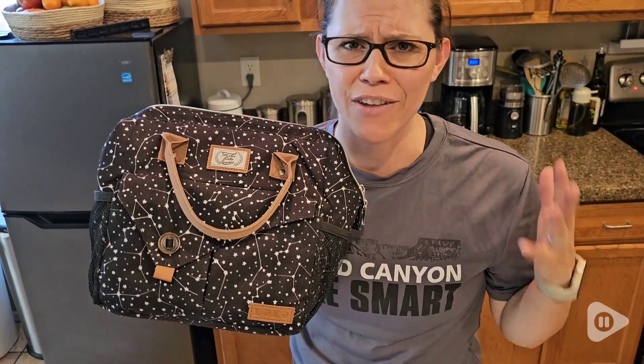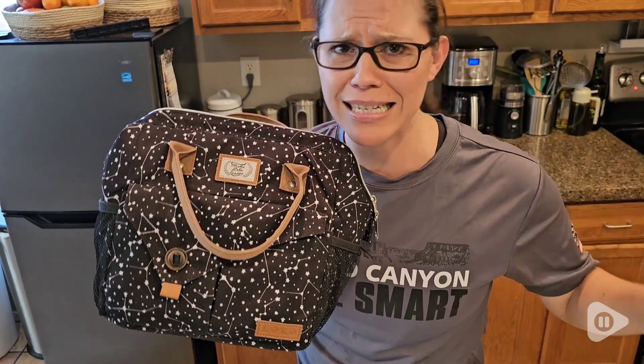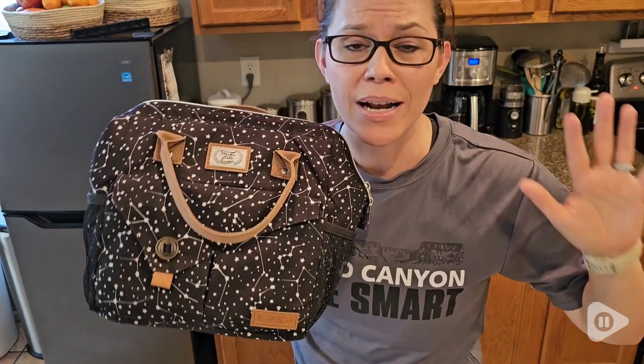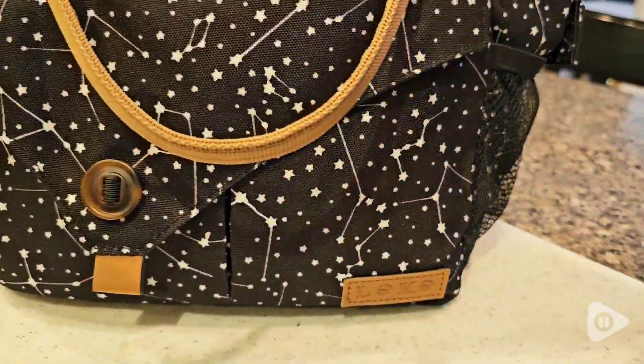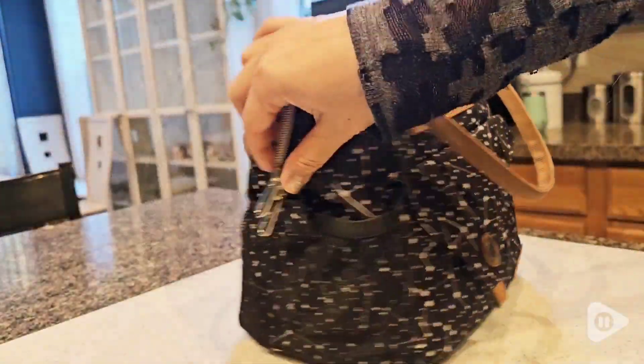Hi, I'm Brittany with WTI, and if you're like me and you're always on the go getting stuff done and you don't want to miss eating, this Lukeski 11-liter Constellation lunch bag is so nice.